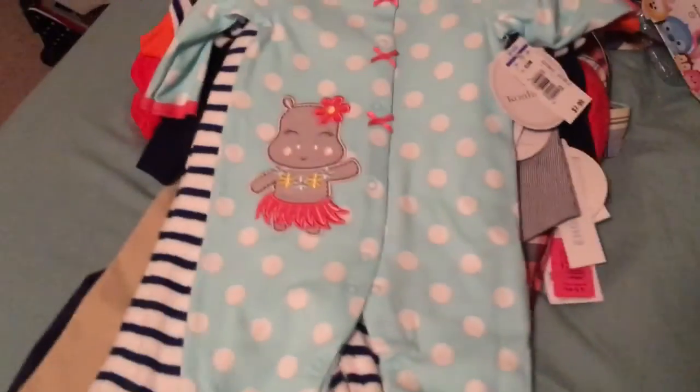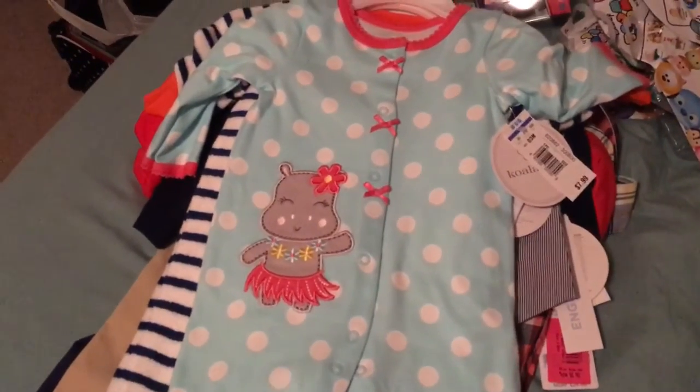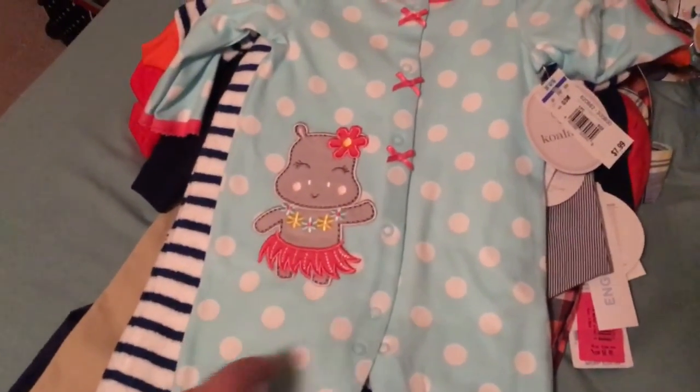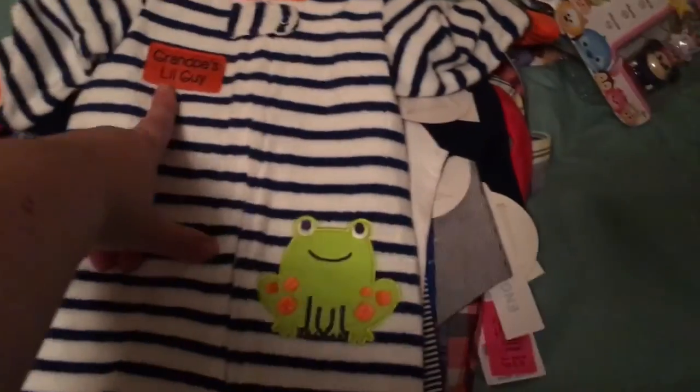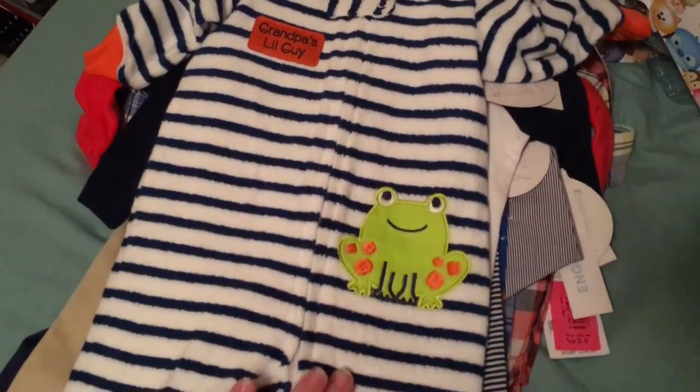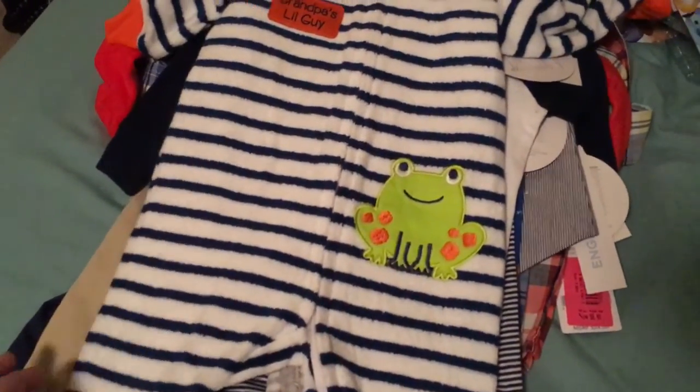They also had the sleepers on sale for $6. I just thought this hippo was so cute with the little hula skirt on it, so I got this sleeper for the girls. And I got this for Frankie — it says 'Grandpa's Little Guy.' They have the softest terry cloth and it has a little frog on it. This one was also $6, originally $7.99.